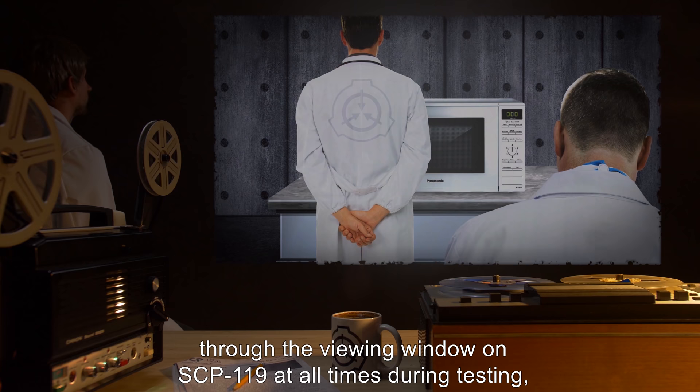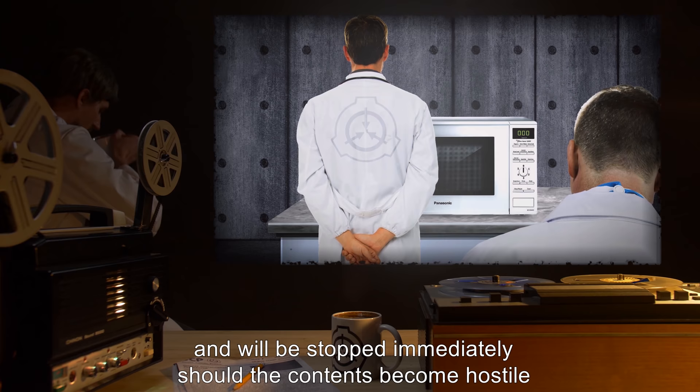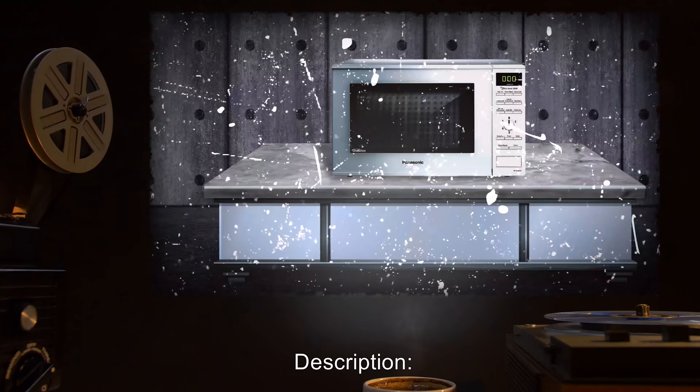The contents of SCP-119 are to be monitored through the viewing window on SCP-119 at all times during testing, and testing will be stopped immediately should the contents become hostile or otherwise damaging to SCP-119.